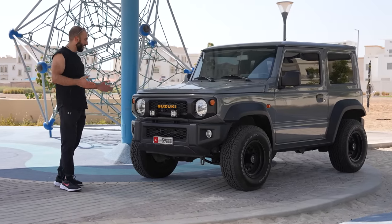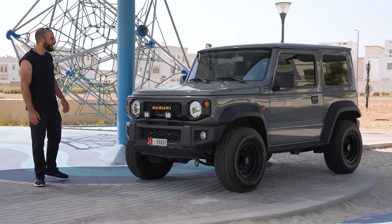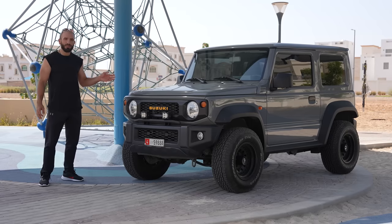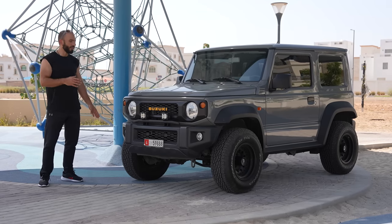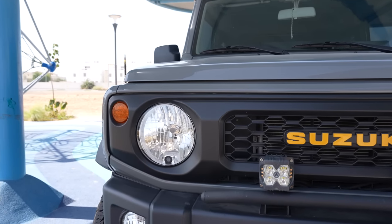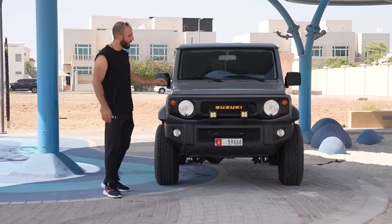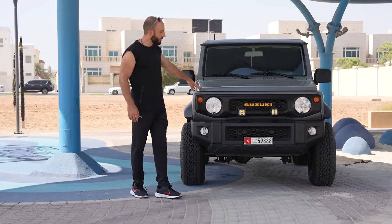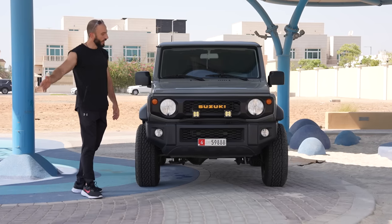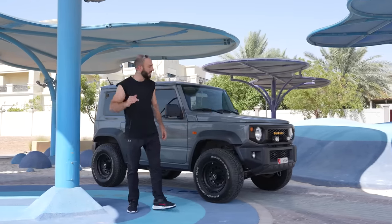The car is super basic. In some countries it's banned due to lacking certain safety standards — I believe in Europe it's no longer available as a private vehicle, only as an industrial vehicle, likely because of the airbags. It has maybe one and a half airbags. The only thing that's changed since its 2019 launch is the production country — it started in Japan, moved to India, and is now back being assembled in Japan again.